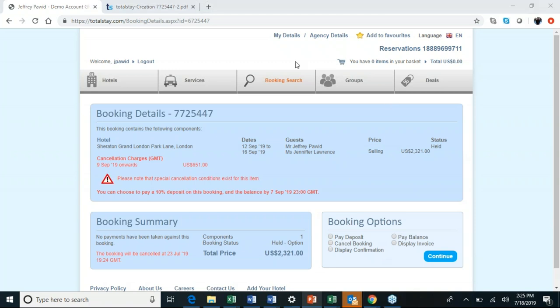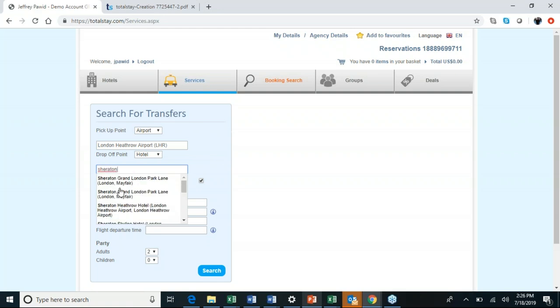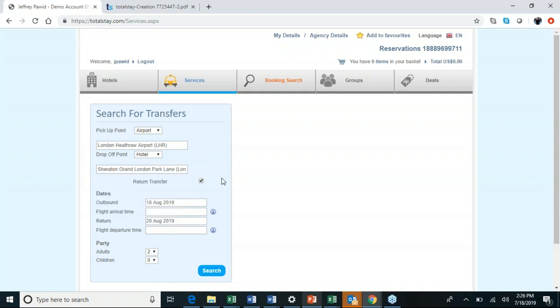Two more things before Q&A. First, standalone transfers. Click on Services, and you have options — from airport to port, train station, or hotel. Any combination is acceptable. Let's say we want to go from LHR — it auto-populates — to the Sheridan in Mayfair. You type in the flight time, date, and number of passengers, click Search, and the price appears. It follows the same booking process as hotels.